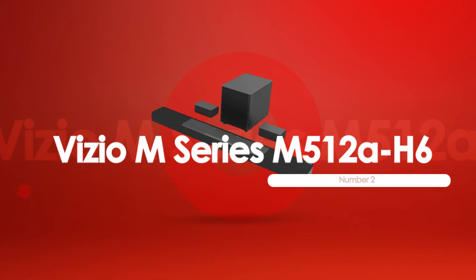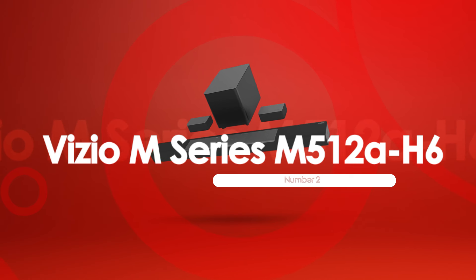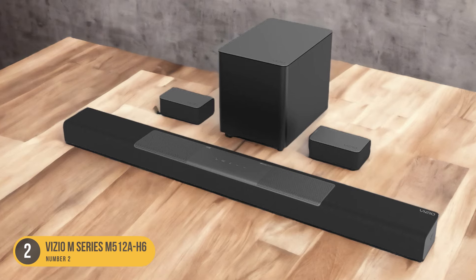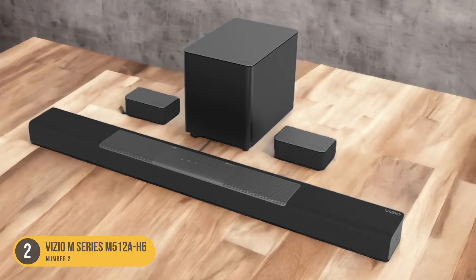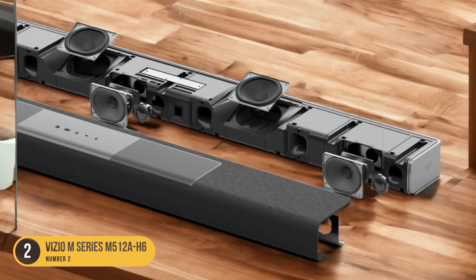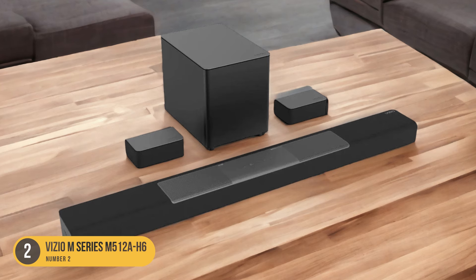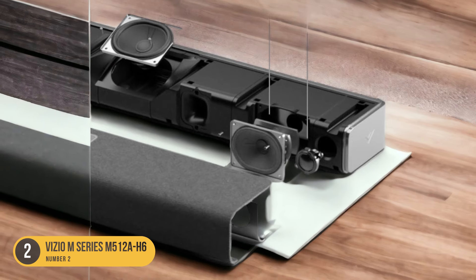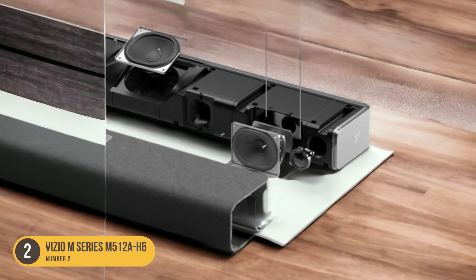At number two, we have the Vizio M Series M512 AH6 — clear vocals, included satellite speakers. Featuring clear vocals and included satellite speakers, the Vizio M Series M512 AH6 soundbar offers an immersive audio experience for movies, TV shows, and casual listening. This lower mid-range soundbar delivers on dialogue clarity with its clear and detailed vocal reproduction and discrete center channel. The included satellite speakers enhance the surround sound, providing a more immersive audio experience.